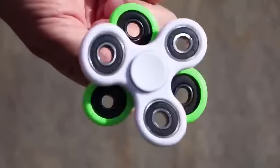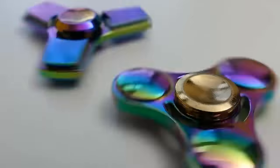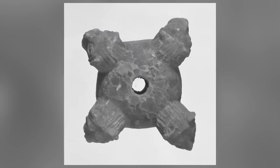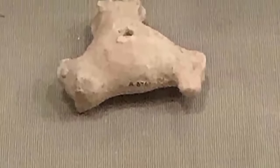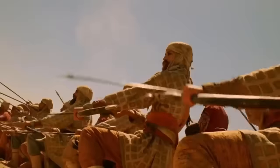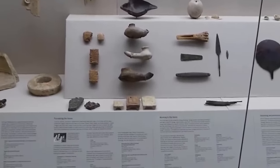A few years ago the world went crazy for fidget spinners — the fad was everywhere for a while and then disappeared completely. During the peak of their popularity, someone tried to claim that the ancient Mesopotamians invented the fidget spinner thousands of years ago. Here's the artifact they presented as evidence: it's definitely Mesopotamian in origin, but we're sorry to say that it isn't a fidget spinner. In fact, this is a very ancient weapon.